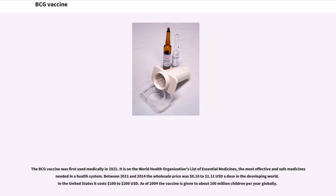The BCG vaccine was first used medically in 1921. It is on the World Health Organization's list of essential medicines — the most effective and safe medicines needed in a health system. Between 2011 and 2014, the wholesale price was $0.16 to $1 US dollar and $0.11 a dose in the developing world. In the United States it costs $100 to $200. As of 2004, the vaccine is given to about 100 million children per year globally.